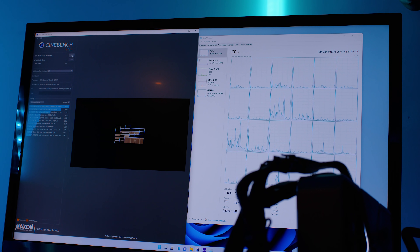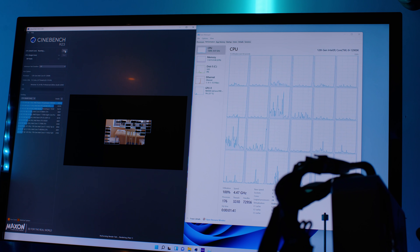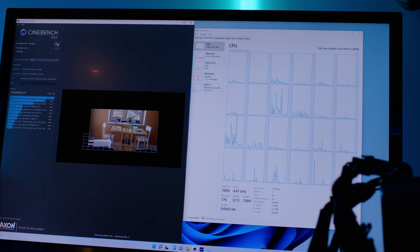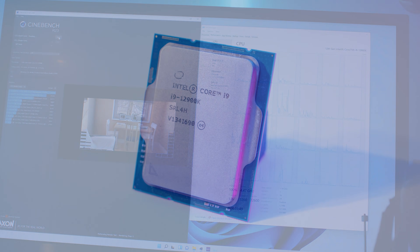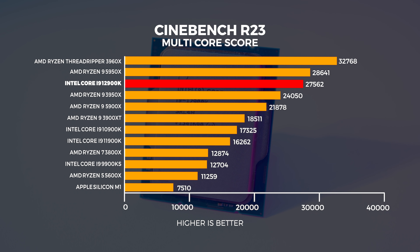Let's start with what everybody wants to know about: Cinebench performance. We tested with Cinebench R23 only, using historical data we've collected for comparisons. From our multi-threaded testing in Cinebench R23, it's immediately clear that the 12900K is an interesting animal. In multi-threaded workloads it comes pretty close to the 5950X, which uses traditional cores with a threaded architecture where all cores are more or less created equally.